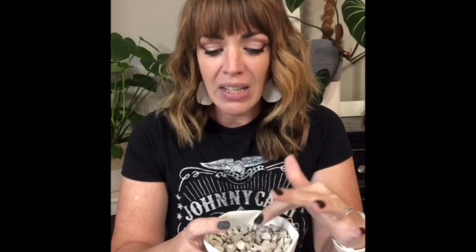Pumice is formed when air gets trapped in lava and then cools before that air can escape, creating a naturally very light, porous, air-filled rock. The only manufacturing done to it is that they sort it for size. So perlite is technically an organic ingredient that they process by heating, whereas pumice is just mined, sorted, and that's what it is.